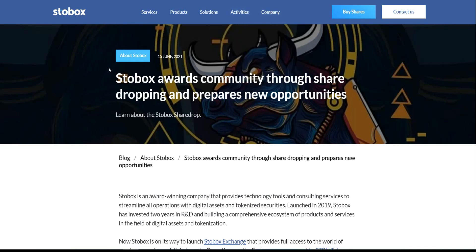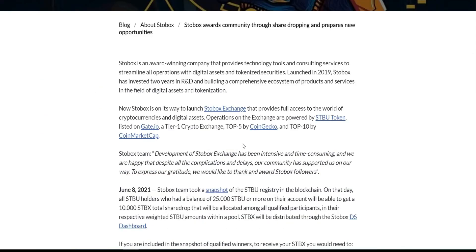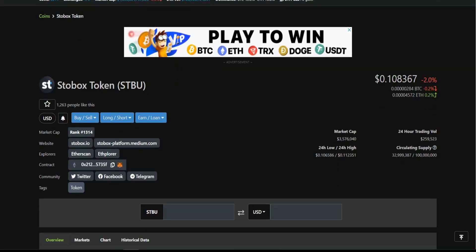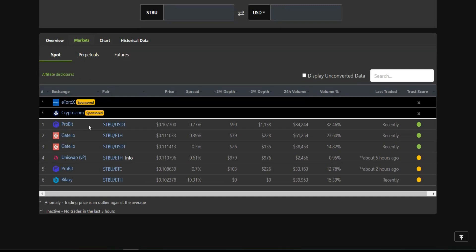Here is the latest news about this project. The security token is already listed in the top five on CoinGecko as well as on CoinMarketCap. The price right now is almost $0.10. You can trade it on several markets — like Probit in USDT — and you can swap it on Uniswap, as well as on git.io.